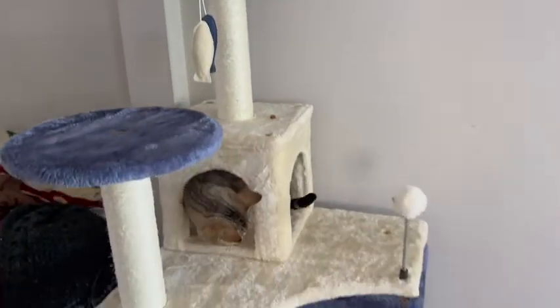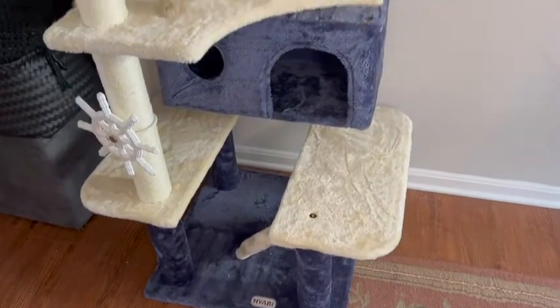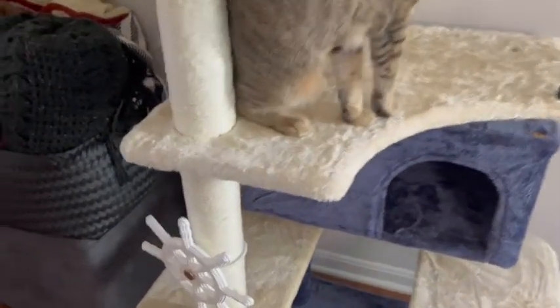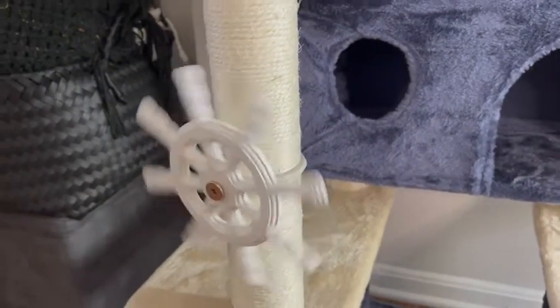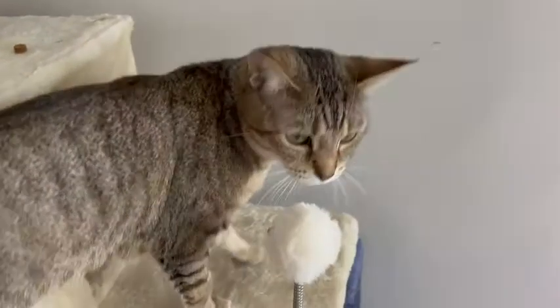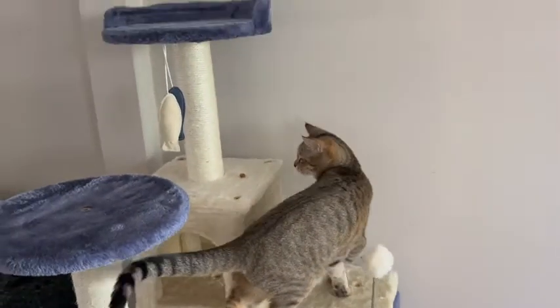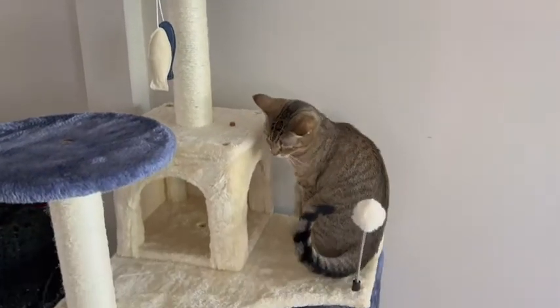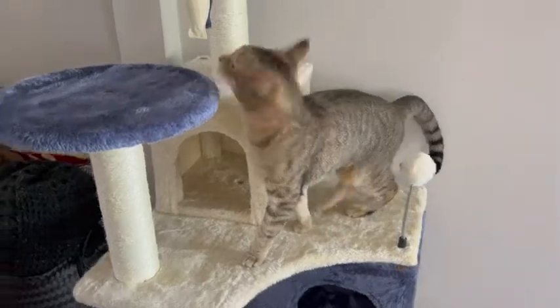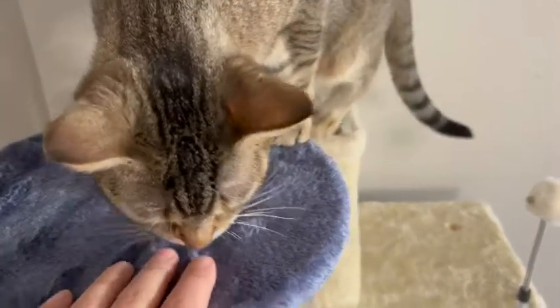She has literally done everything that this condo has to offer so far. She even loves to bite on this little helm — it spins around so she can play with that. She plays with this little toy and loves that it has a bell on it, or she just might take a nap on top. This condo makes her super happy — it's got nice soft material so it's cozy for her to take a nap on.